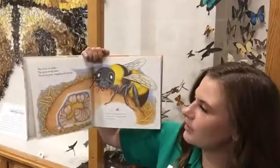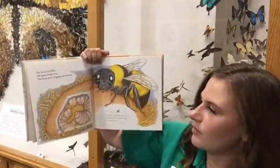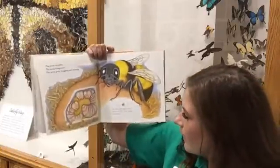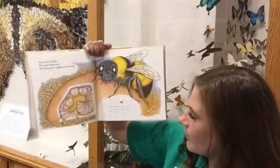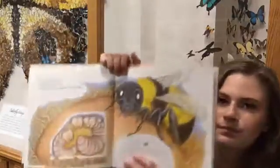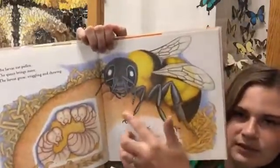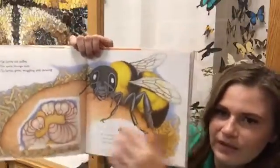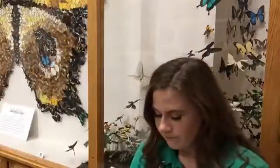The larvae eat pollen; the queen brings more. The larvae grow, wiggling and chewing. As the larvae grow bigger, the wax covering cracks; the queen repairs it and enlarges it. The wax cracks and the queen will repair the cracks with more wax.